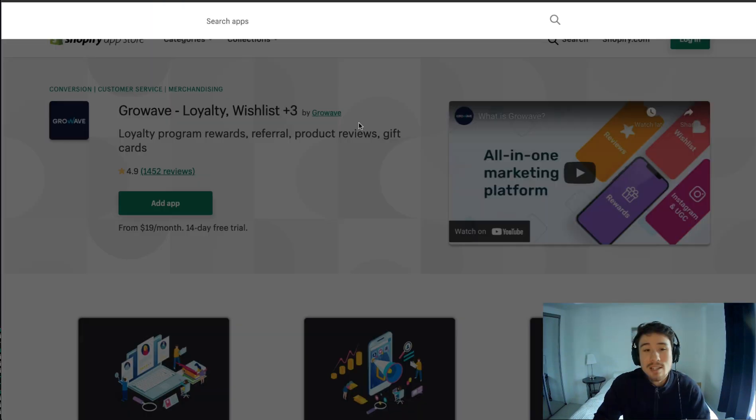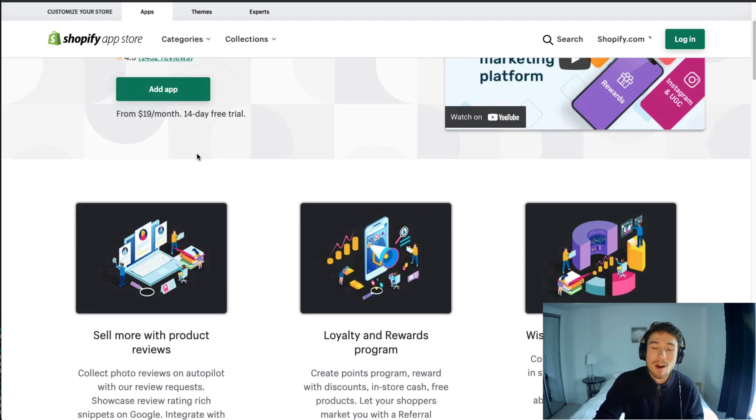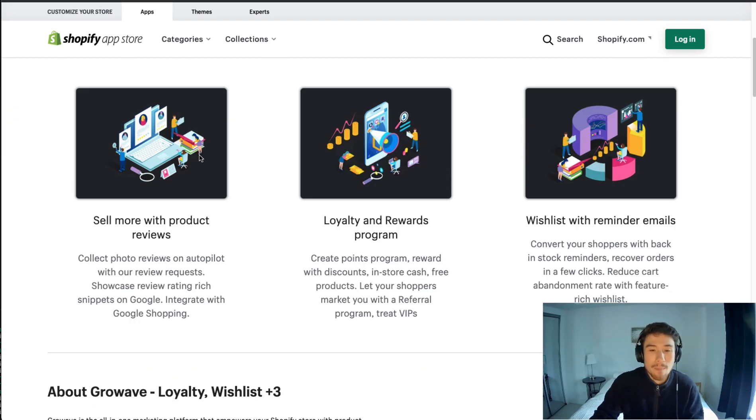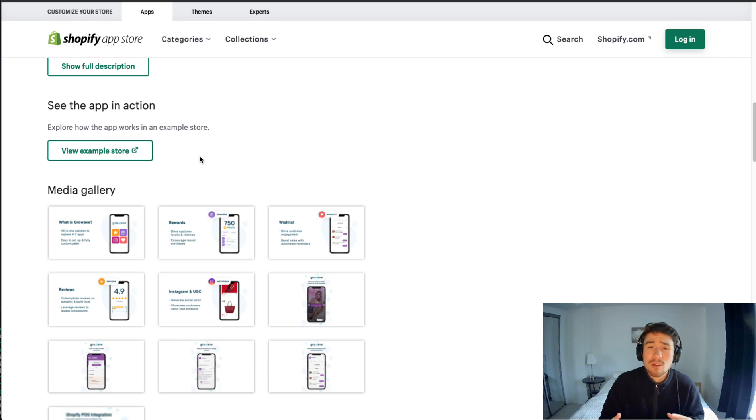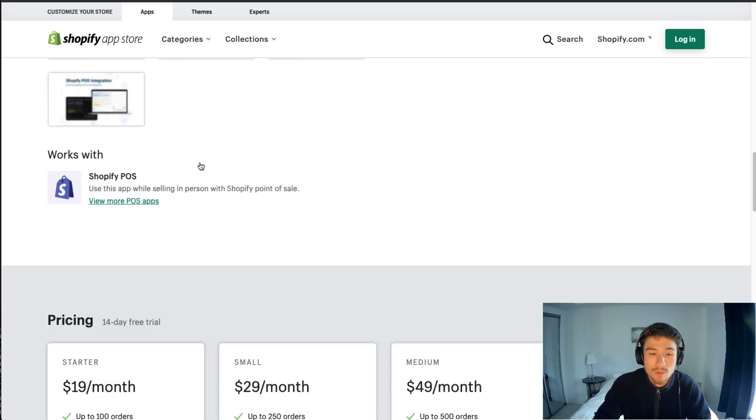The first app we go over today is called Grow Wave, and they have gift cards as part of their loyalty setup. They combine a loyalty program, rewards, referral, product reviews, and gift cards all into one app, which makes it easy if you already have it and want to integrate gift cards in, or if you're also looking for a loyalty program like Grow Wave.